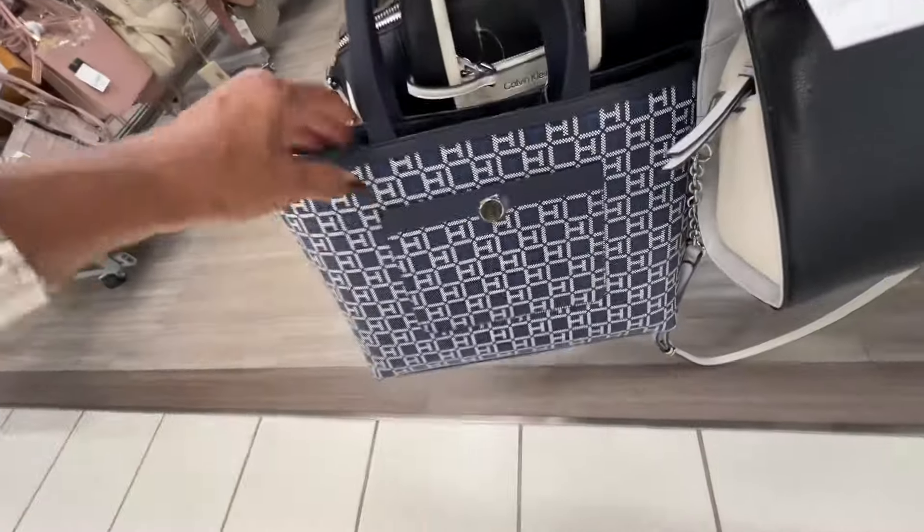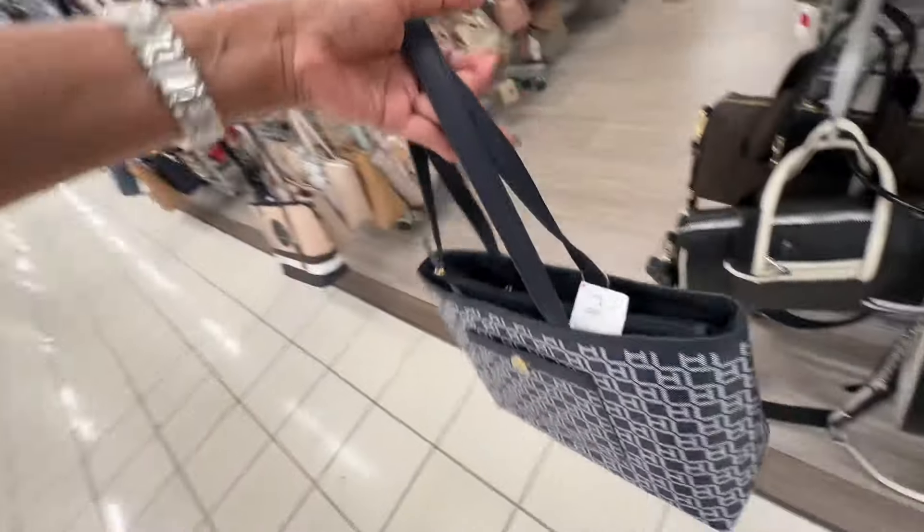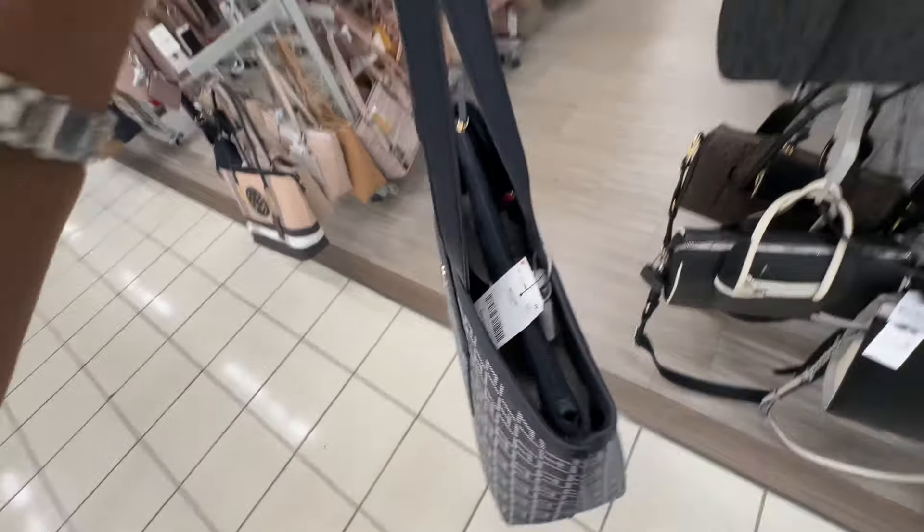The Tommy Hilfiger tote is nice too — pocket in the front, three compartments, and it came down to thirty-three dollars.